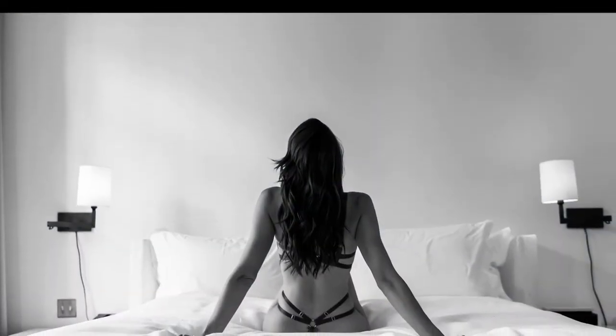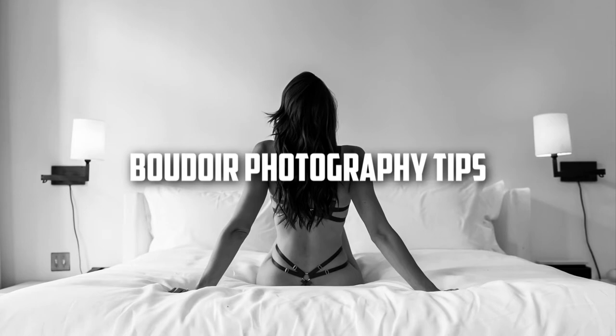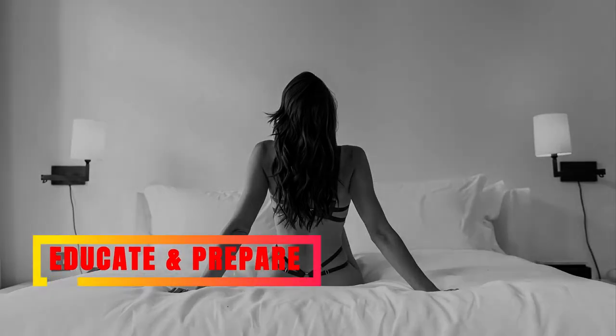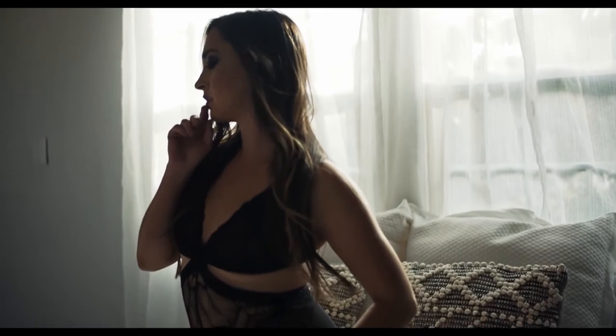Boudoir photography requires several skills, both photographic and interpersonal. Here are some tips for getting started. First: educate and prepare. The first thing essential for becoming a boudoir photographer is to educate yourself on posing, lighting, and directing. It's also important to provide your subject with clear guidelines of what they can expect from the session.